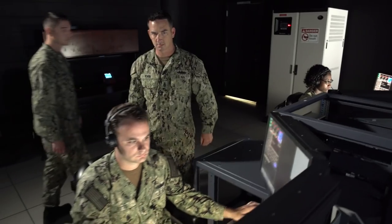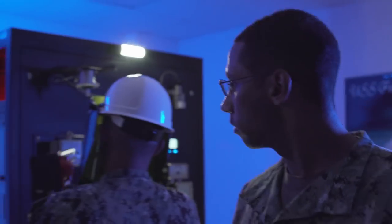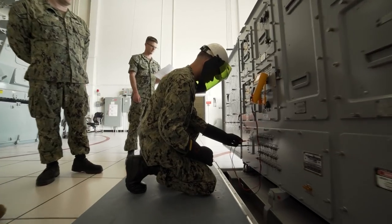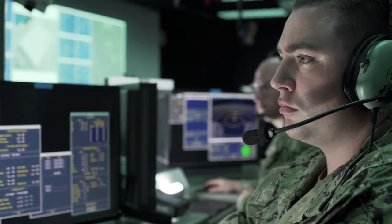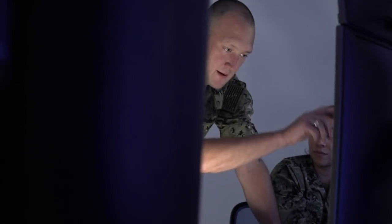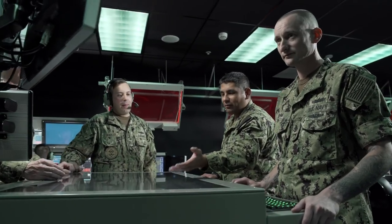STAVE-CS maximizes the training by giving them all that they're going to need on the maintenance and operator side. With the instructors here, we can also give them our experience so they'll know what to expect and become the best technicians they could possibly be. They get much more stack time with STAVE-CS than they did with the legacy systems — more scenarios, more time running through all the different problems that will be expected of them in the fleet.